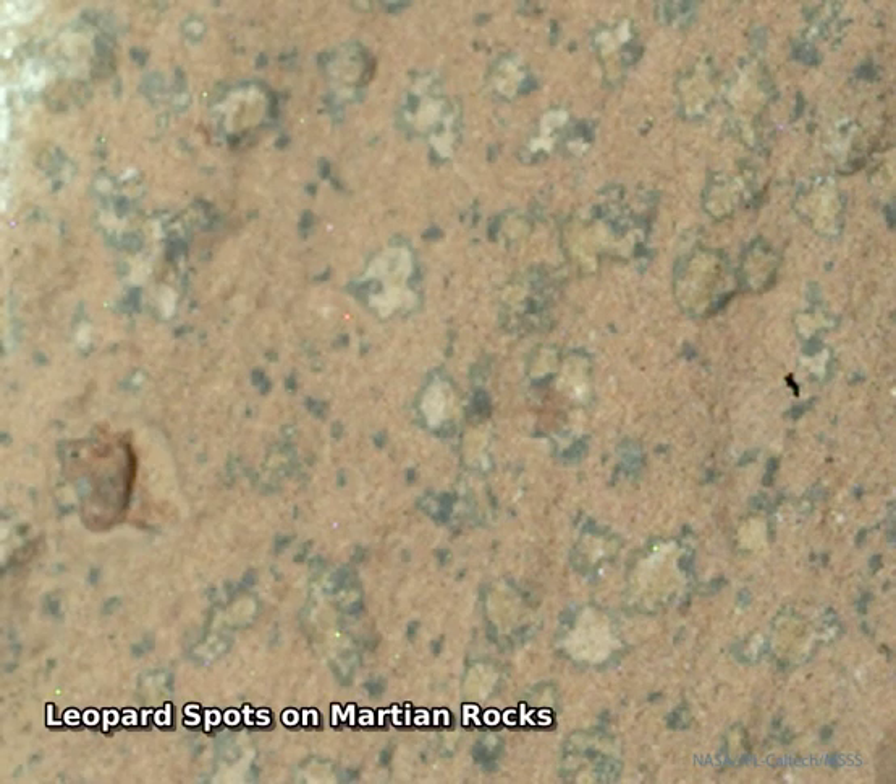What is creating these unusual spots? Light-colored spots on Martian rocks, each surrounded by a dark border, were discovered earlier this month by NASA's Perseverance rover currently exploring Mars.